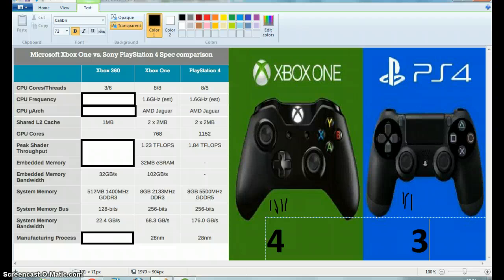Next we've got the shared L2 cache — sorry if I said that wrong. On the Xbox 360 it's just got the one megabyte one, a single one. But on the PS4 and the Xbox One it's got two, two-megabyte ones. So that'll be five points to four points, because they're both the same again.